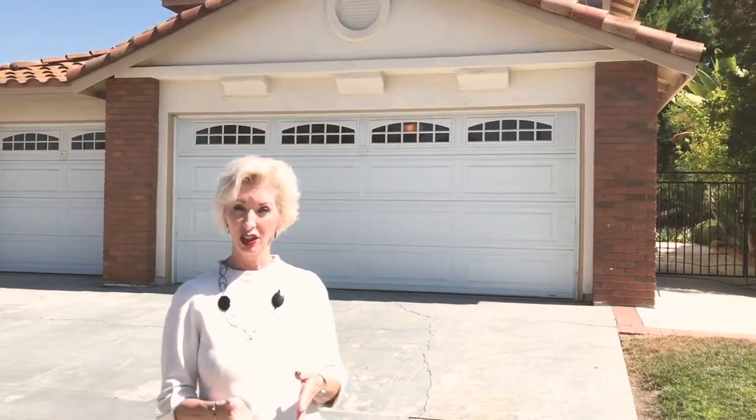We're outside and we're going to talk about curb appeal and a few things that your buyers are definitely going to be looking for — things you'll want to do to make sure you get the most when you go to sell your house. If you have a garage door with an electric opener, please make sure it's working. If it's not working, get it fixed before you list.